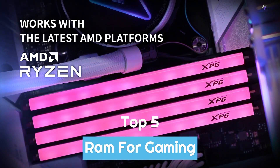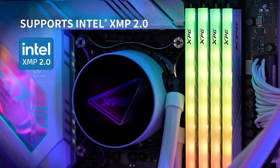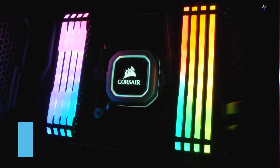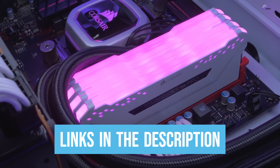To help you find the right model, we've listed the top 5 best RAM for gaming and their key features, plus the things you need to consider to help you choose the best one for you. Links to all products mentioned in the video are in the description below, so let's get started.